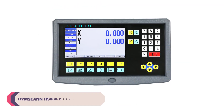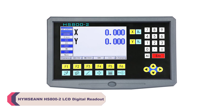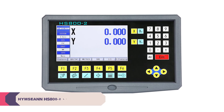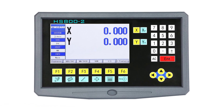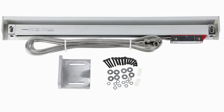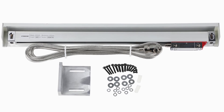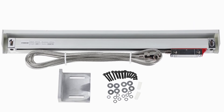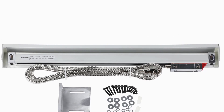Number 2. Heimsan HS802 LCD Digital Readout. Installing the Heimsan HS802 was a breeze. The package came complete with all the necessary components, including the display cover, mounting bracket, and a user manual with clear instructions. Connecting it to a lathe was straightforward, thanks to well-labeled cables and connections. The scale cable's generous length of 3 meters allowed for flexible positioning, accommodating different setups.